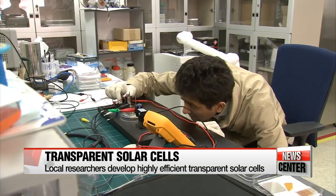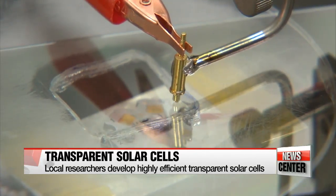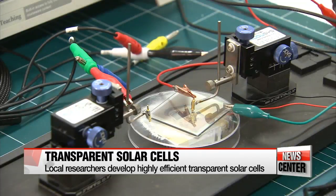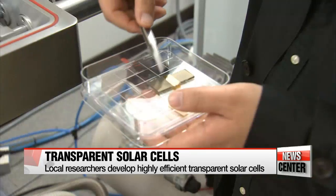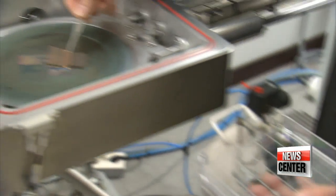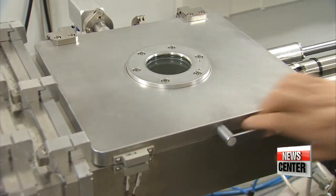The team was aiming to narrow the gap between transparency and efficiency, while also addressing a major obstacle: uneven application of the material used to coat the cells. Their method of coating the cells allows for even application, resulting in greater transparency, better conductivity, and longer life.